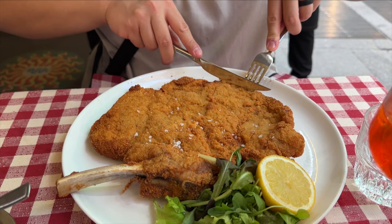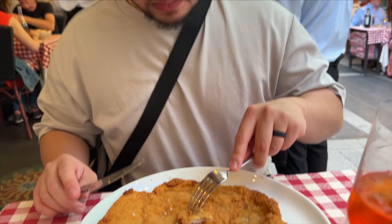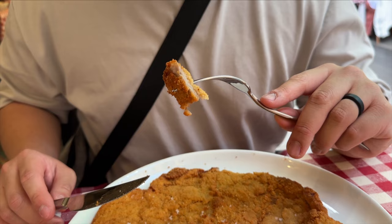The veal Milanese here was gigantic. It's traditionally served bone-in, breaded, and fried in butter. The meat was so juicy and tender, and it reminded us of a chicken schnitzel.